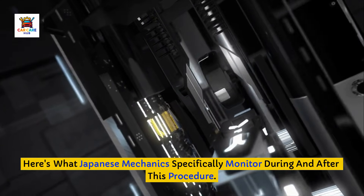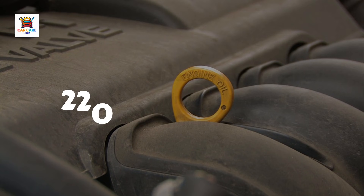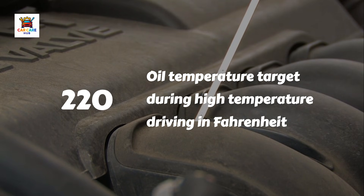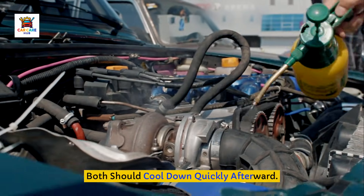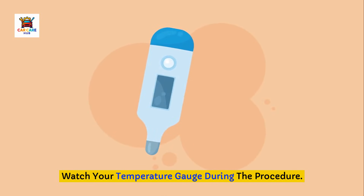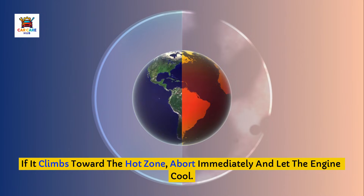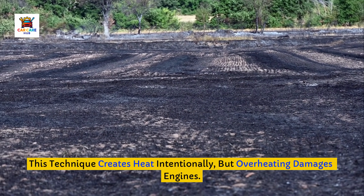Here's what Japanese mechanics specifically monitor during and after this procedure: oil temps reaching 220 degrees Fahrenheit (normally around 170) and transmission temps reaching 205 (normally 160). Both should cool down quickly afterward. Watch your temperature gauge during the procedure. If it climbs toward the hot zone, abort immediately and let the engine cool. This technique creates heat intentionally, but overheating damages engines.